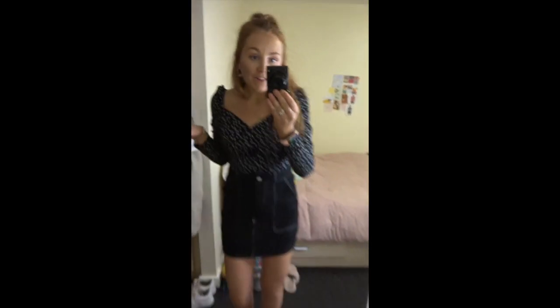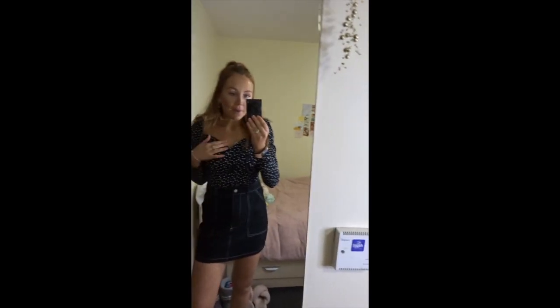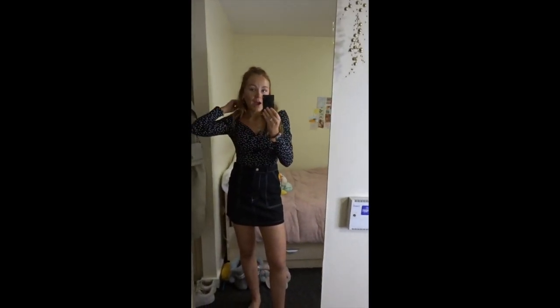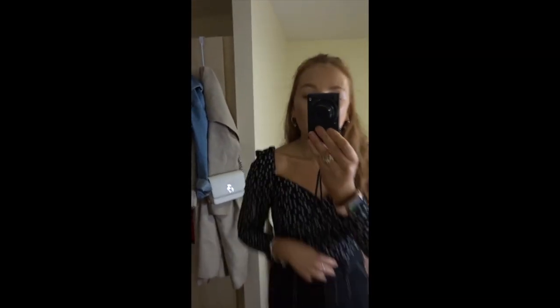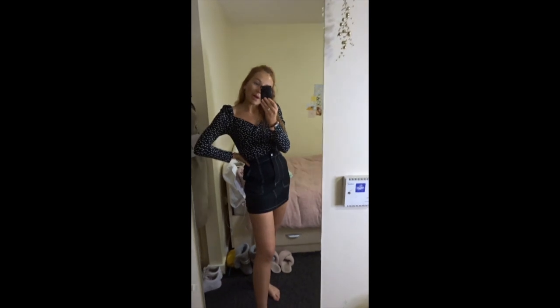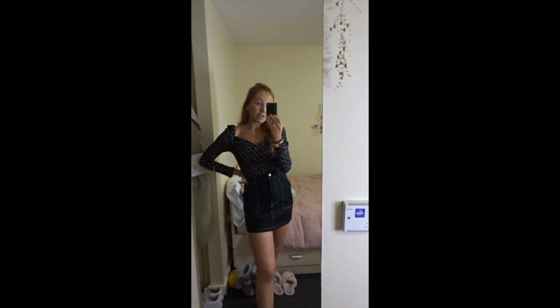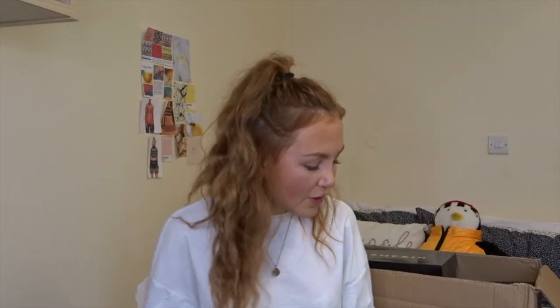It's actually a top rather than a bodysuit, and it fits really nicely. I was worried it would be too big around the chest but it actually fits perfectly — just a tiny bit gapey, but I always expect that with tops. It's got a really nice puff sleeve and a cute heart print. I've tucked it in with a black skirt for a nice cute winter outfit. It's pretty basic but I think I'll get a lot of wear out of it.